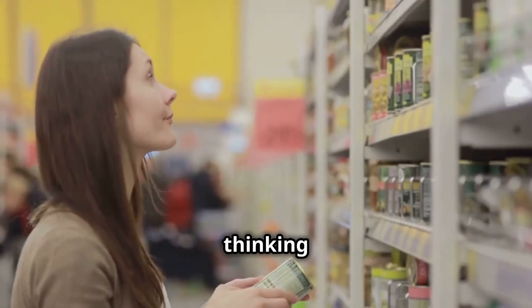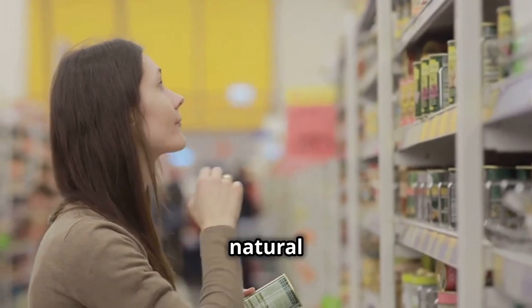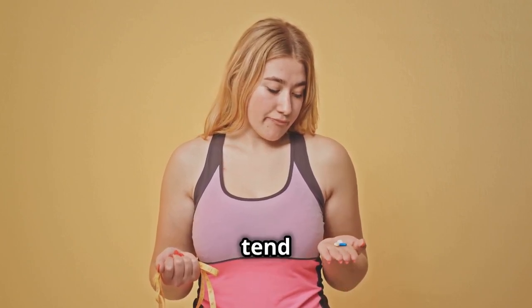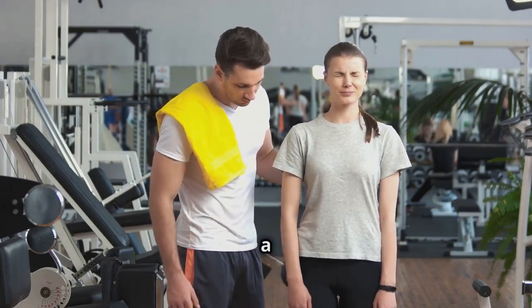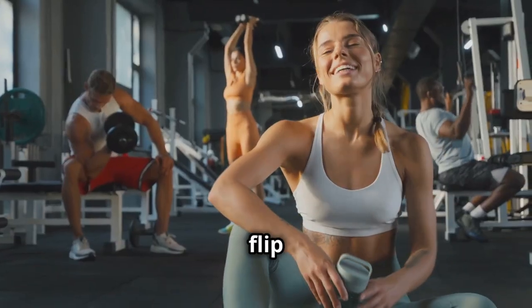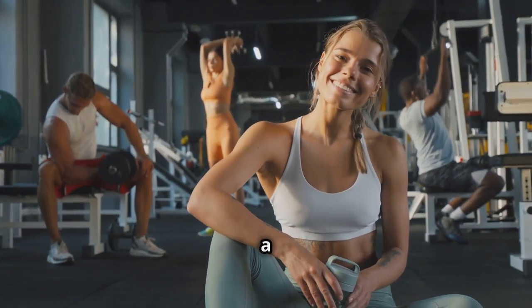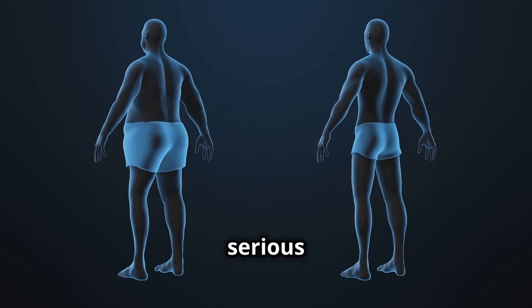How much of a difference can vitamin D really make? It's natural to be skeptical, especially with so many weight loss tips out there. Well, studies have shown that people who are deficient in vitamin D tend to have slower metabolisms and struggle more with weight loss. This deficiency can lead to a frustrating cycle of dieting and exercising without seeing the desired results. On the flip side, when you have optimal levels of vitamin D, your body is primed to burn fat more effectively — like having a secret weapon in your weight loss arsenal.